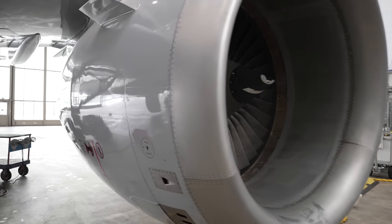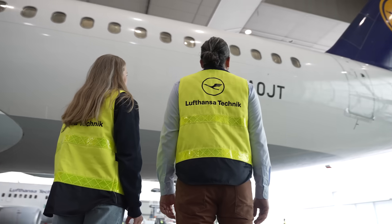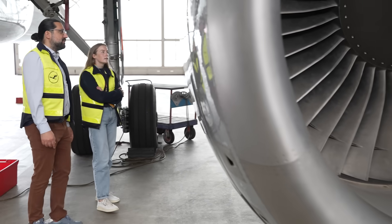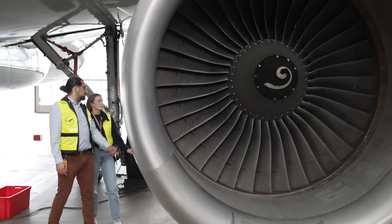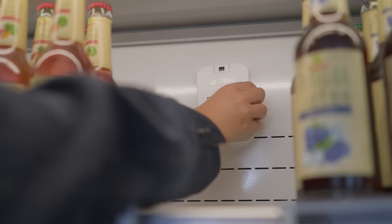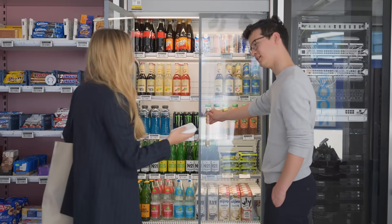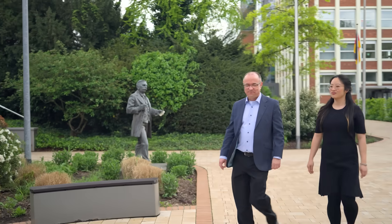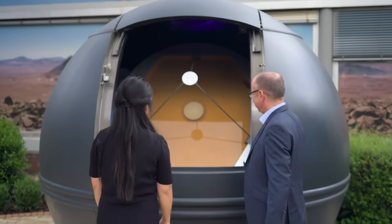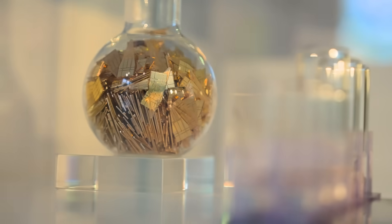We are constantly trying to improve processes and drive innovations to become better and more efficient to shape the future. We are a global player in the German economy, bringing to life the future of innovation. We are working together with partners all over the world, and together we are really going forward and driving innovations.